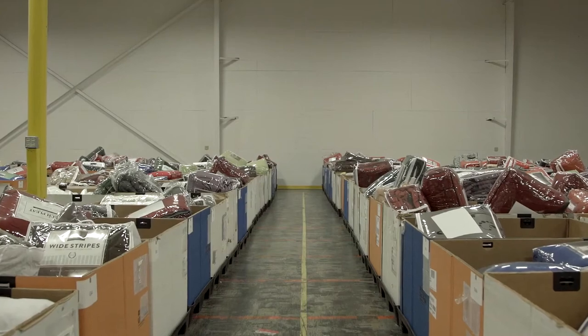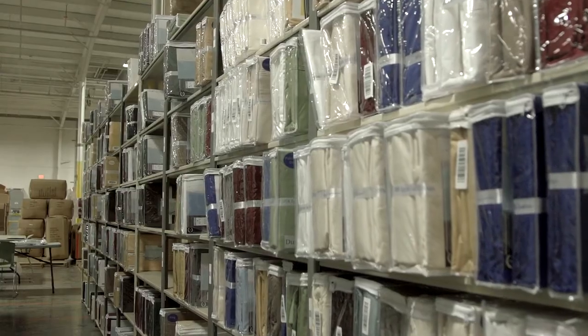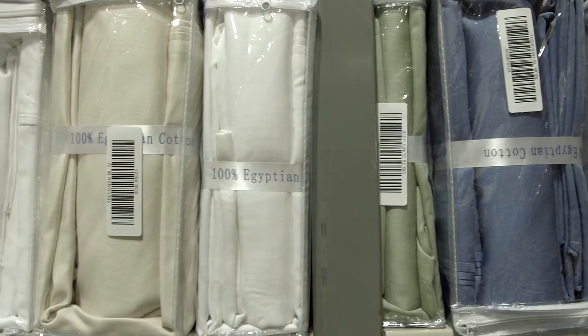We chose bed sheets because I was looking for something that was going to be sustainable — you will always sleep on some sort of bed — and I figured that would be a good segue into a higher-end B2B and B2C home and garden market.